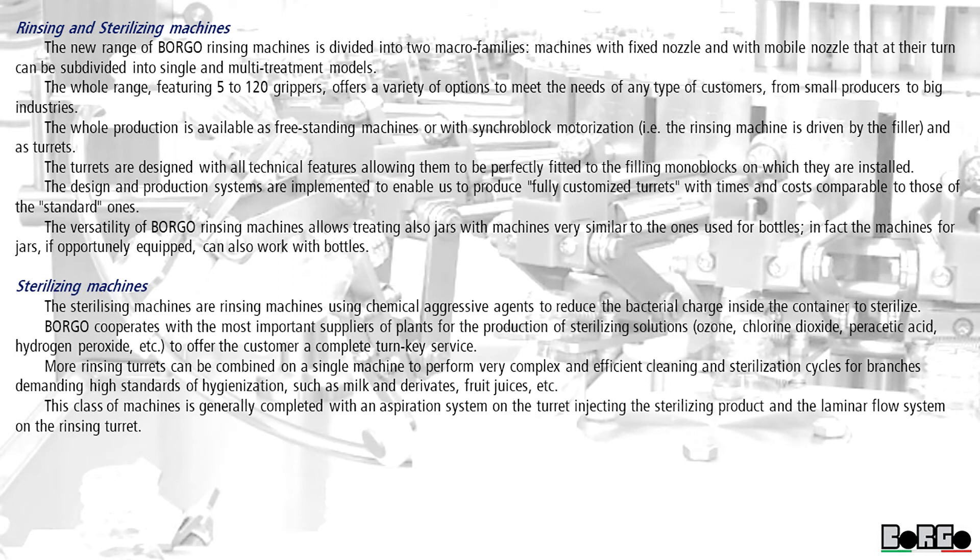Rinsing and sterilizing machines. The new range of Borgo rinsing machines is divided into two macro families: machines with fixed nozzle and with mobile nozzle, which in turn can be subdivided into single and multi-treatment models. The whole range, featuring 5 to 120 grippers, offers a variety of options to meet the needs of any type of customer, from small producers to big industries. The whole production is available as freestanding machines or with synchro block motorization — that is, the rinsing machine is driven by the filler — and as turrets.